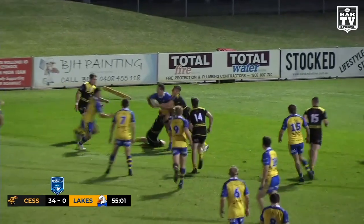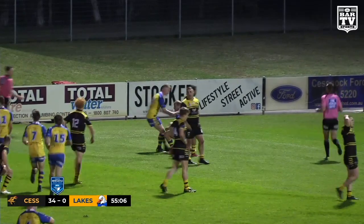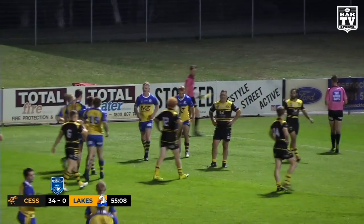Short ball there, plenty of traffic, pops the ball out — and we've got a try finally for the Seagulls. Callum Guest, I think it is, out there on that far side.